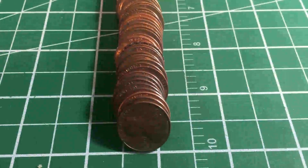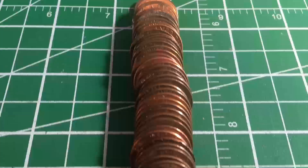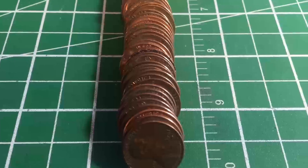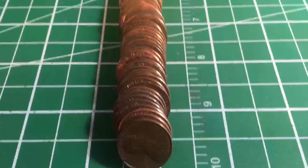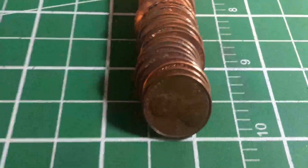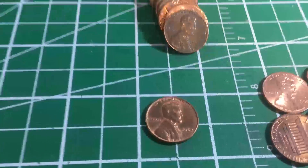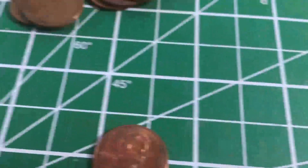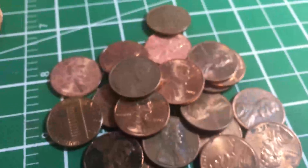Roll number one — flattened out, and as suspected, there's a whole lot of US pennies. We're going to be looking for older copper like this 1981 here on the end, any Wheaties, and anything else interesting — errors or varieties. We found a pretty nice 1967 with a fair amount of luster still on it, and we're getting our share of older copper cents, lots of newer zinc cents, and only one shield cent.